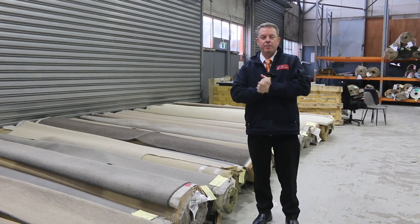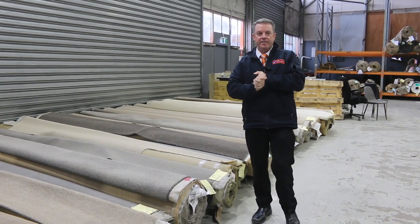G'day, I'm John from Fowles Auction Sales. I'm here to preview tomorrow's carpet auction — that's Wednesday the 28th of September at 10 a.m.